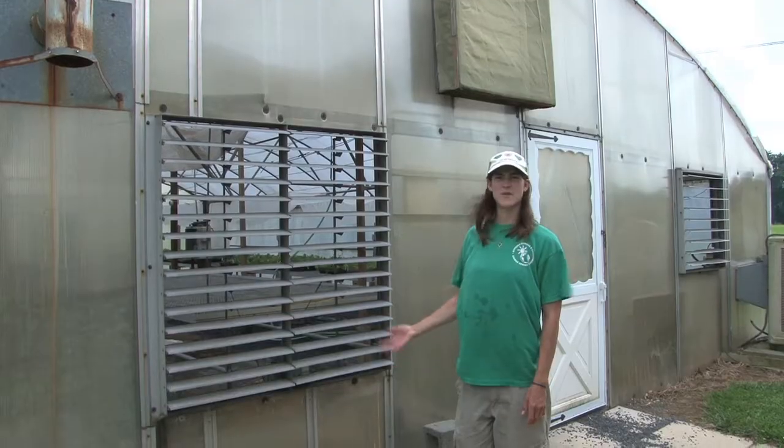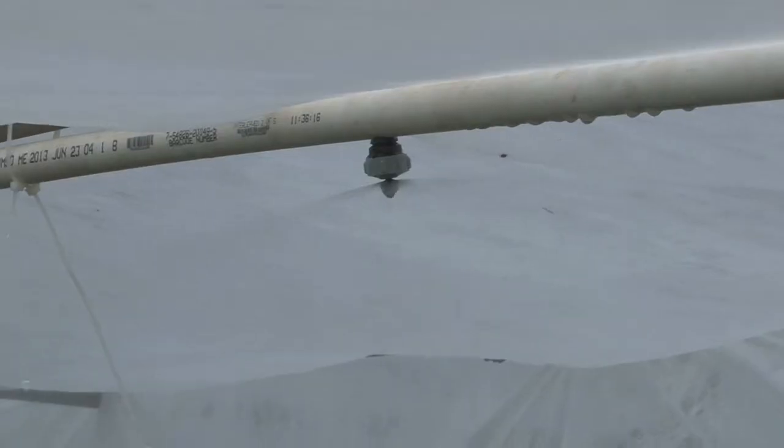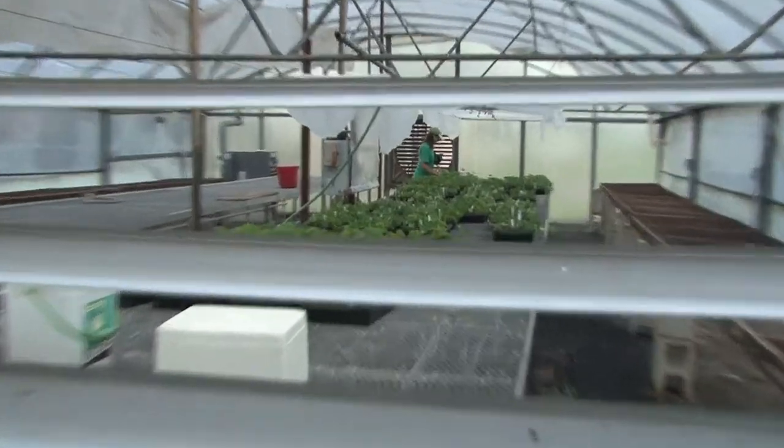This is the greenhouse where we have our misting system. We take all the plants that we cut from the field and bring the trays into the misting system where they'll sit for seven to ten days. We leave the tips in the mist until they develop a root system. By developing a strong root system, this ensures that the plants will be successful out in the field.